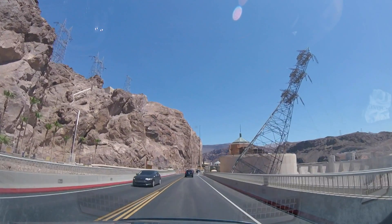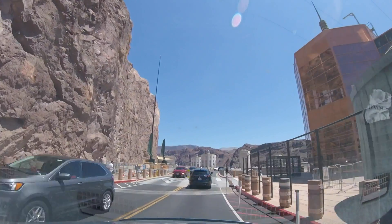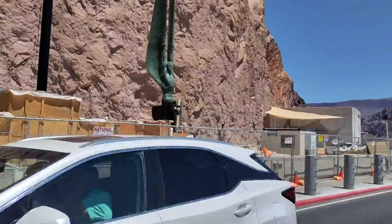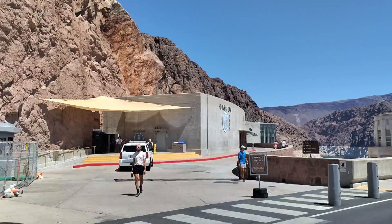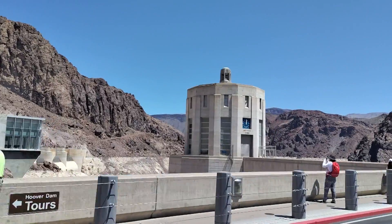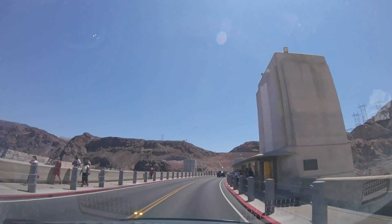I'm excited — I can't wait to get out and check out the water and the dam, just look at the water level. There's the elevator on the right. They're actually doing some repairs on those statues. On one side you're in Nevada time; the other side you're on Arizona time — one hour flies by quick. There's your spillway on the left — they have two spillways — and there's your intake towers right there.